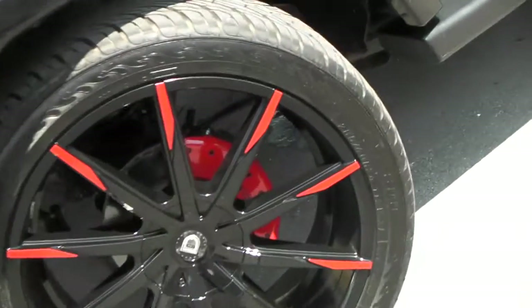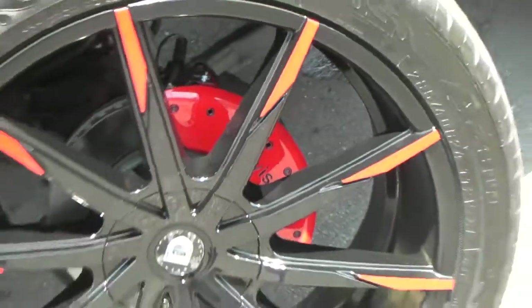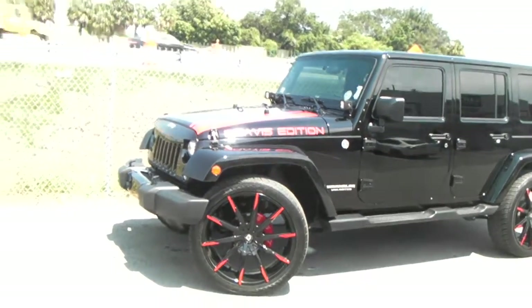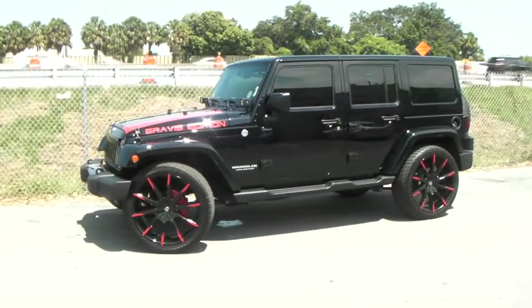Got the caliper covers in there — they say Bravest Group, which is another name for the company. Those are custom caliper covers from MGP. You can find those online at DovesandTires.com or order them with any wheel and tire package.